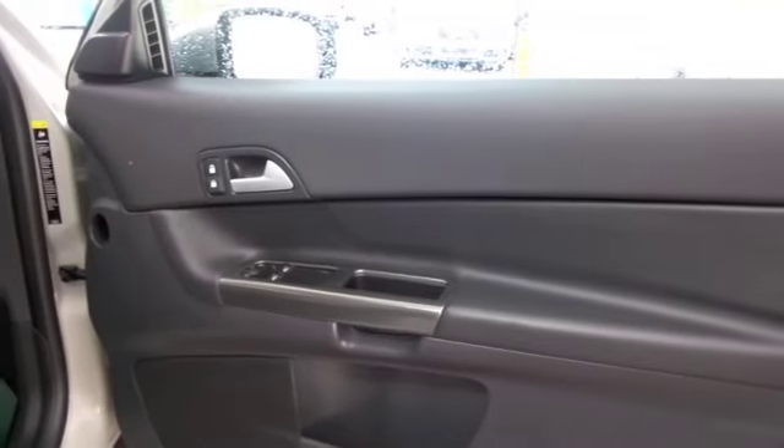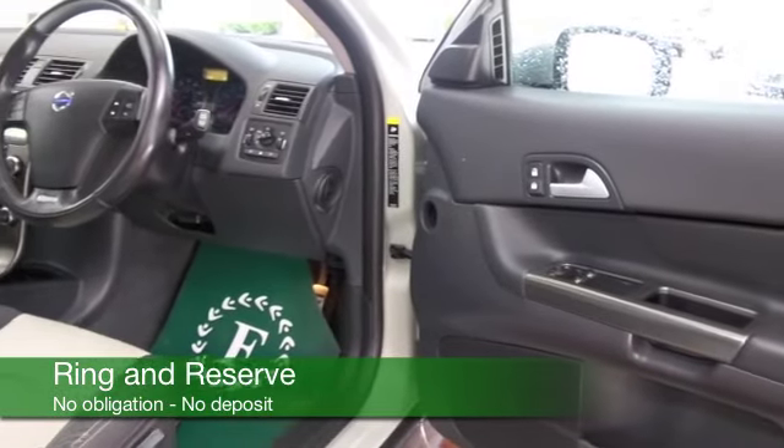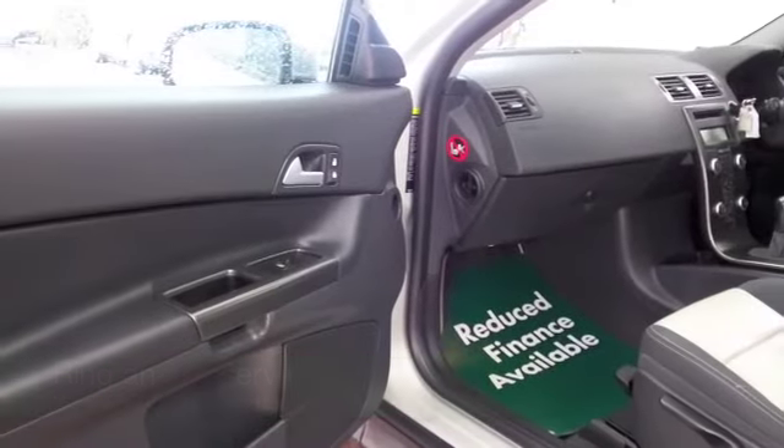Get inside — some nice detailing in the cabin, half leather as well, so really nice. Climate control, cruise control, CD and radio. Just looking great with its three doors and nice alloys.